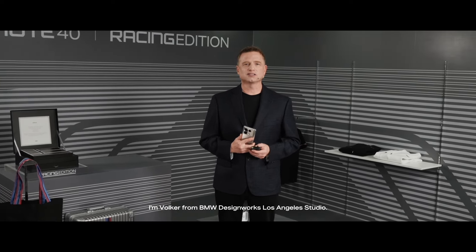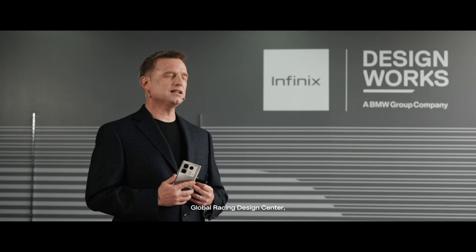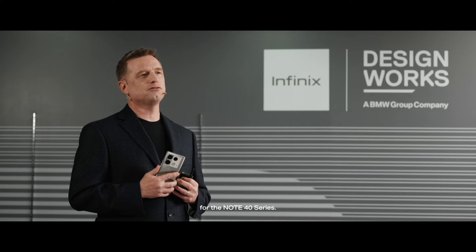Hello everyone, I'm Volker from BMW DesignWorks, Los Angeles studio. Together with the Infinix Global Racing Design Center, we've crafted this racing edition for the Note 40 series.